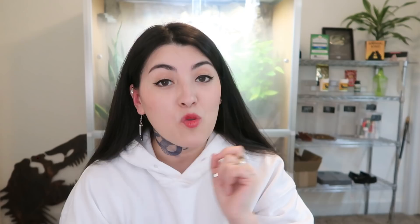Unlike crickets, dubia roaches cannot jump and they don't have a tendency to nibble on any amphibians or reptiles they share a space with, so they're a nice safe and easy way to feed a reptile — provided you're giving your animals the right size. Dubia roaches are roughly 23% protein and 7% fat.